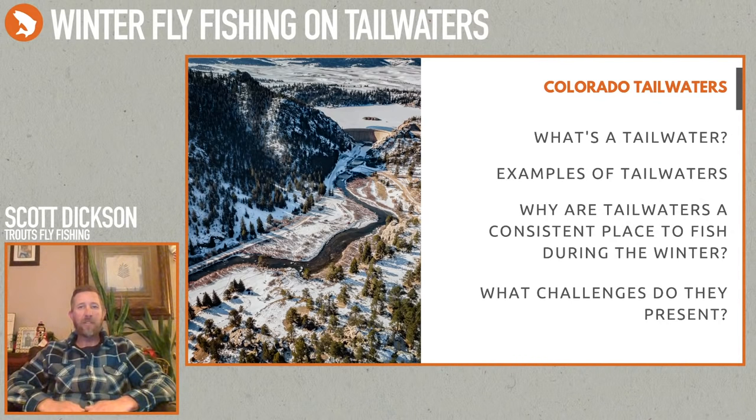One thing that makes those great fisheries during the wintertime is that when a lot of the free stone rivers are starting to freeze, you're going to have cold, consistent water below those dams where it's not going to be iced up. The water coming out of the dam is going to be warmer than free stone rivers — often warmer than the air temperature. So it makes it a good place to find open water, and when you find open water, you're also going to find a lot of fish.